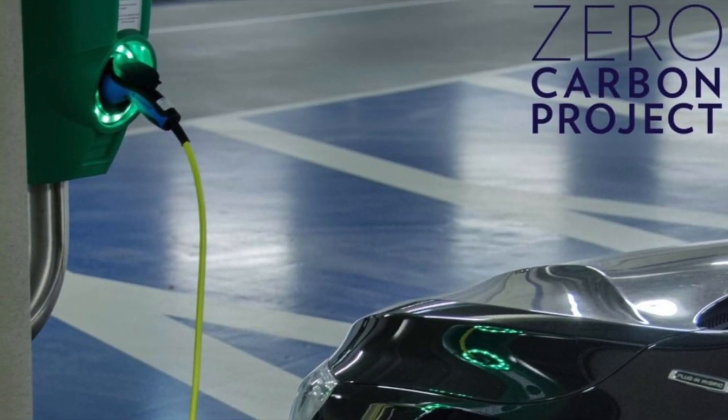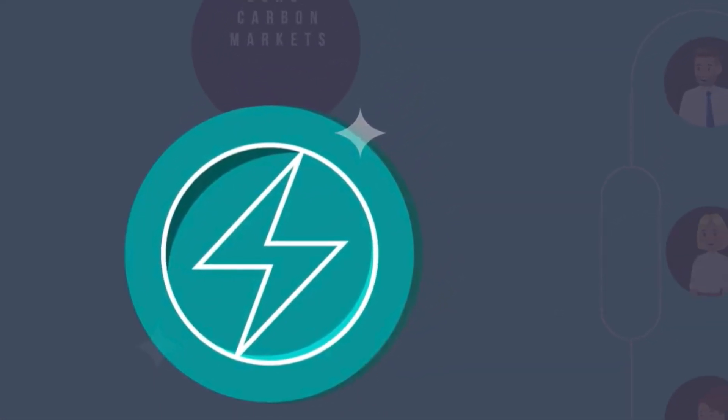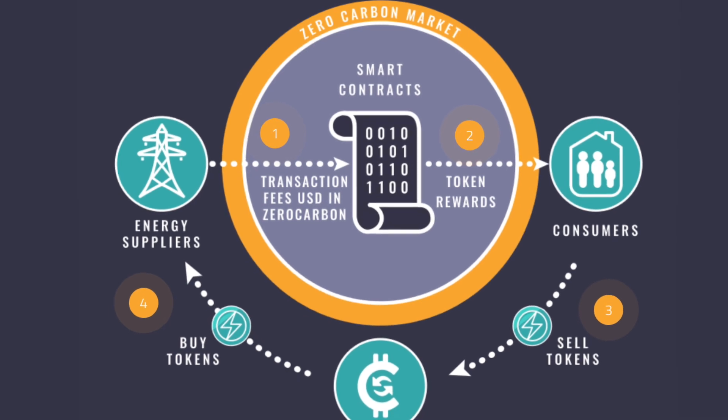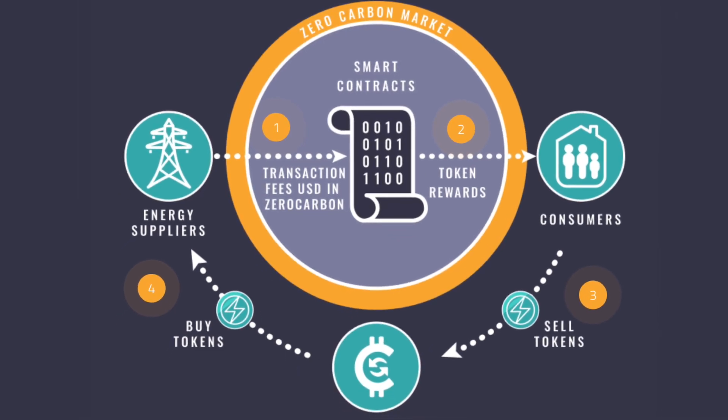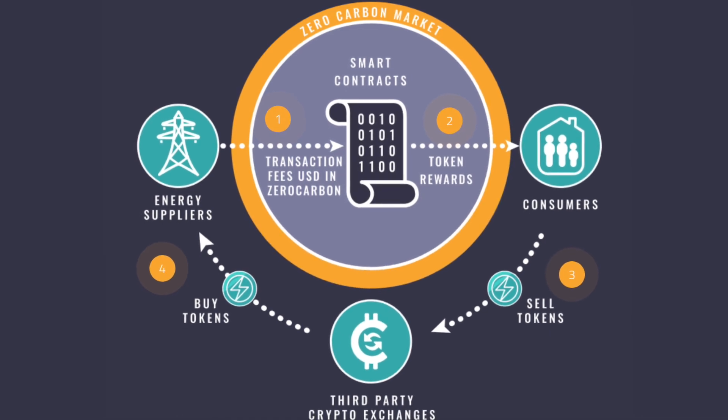Consumers are progressively rewarded in Zero Carbon tokens as adoption of the market grows, and smart contracts are utilized to ensure transparency in the economy. The transaction fee business model of the Zero Carbon market ensures the concrete worth and continual demand for the limited supply of tokens.